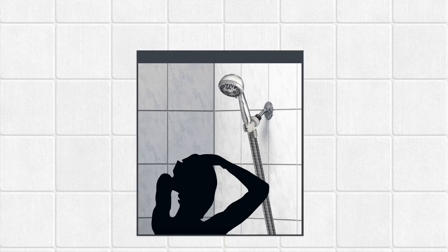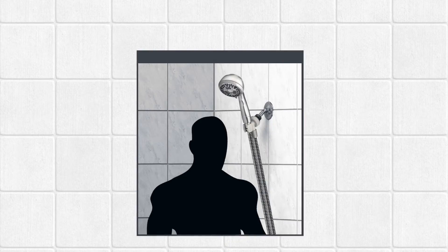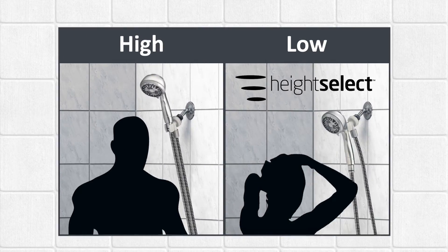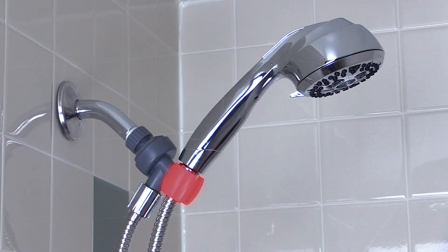Do you have problems with the height of your shower? Finding a shower head that fits everyone can be a challenge. Waterpik has the perfect solution. For taller people, our Height Select handheld shower fits in the standard bracket.